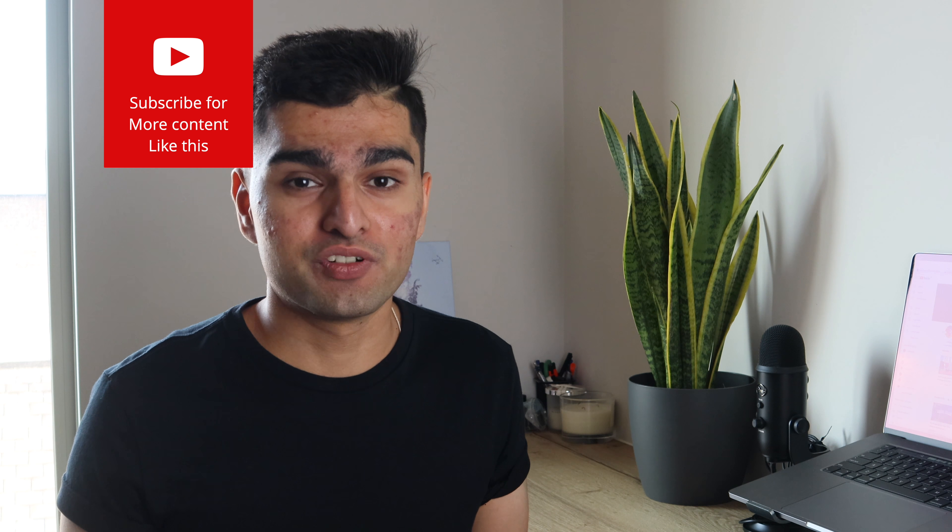Hello guys and welcome back to another video. My name is Rakshit and in this video we're going to talk about a few quick tips before you move to the UK. Before we start, I just want to tell you that you have to mentally prepare yourself to move into a completely different environment and a completely different lifestyle.